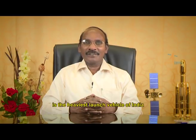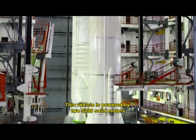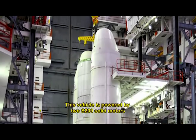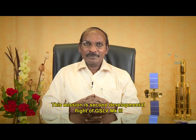Geosynchronous satellite launch vehicle Mark III is the heaviest launch vehicle of India. GSLV Mark III is capable of lifting up to 4 tons to geosynchronous transfer orbit or a 10 tons payload to low-earth orbit. This vehicle is powered by two S200 solid motors, one L110 liquid core stage, and a powerful liquid cryogenic stage C25.